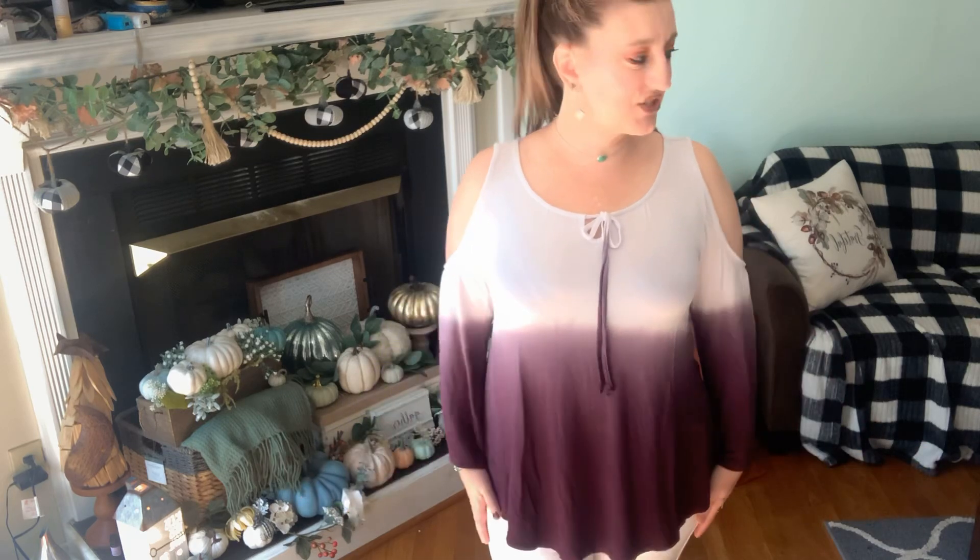The color is blowing out in the video — it looks almost white — but it is a light purple. Hopefully you could see that when I held it up. Okay, let's try on the black leopard print sweater next.